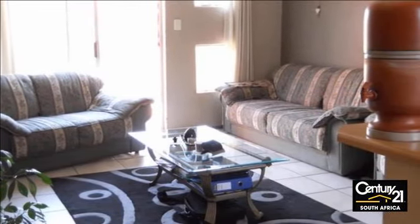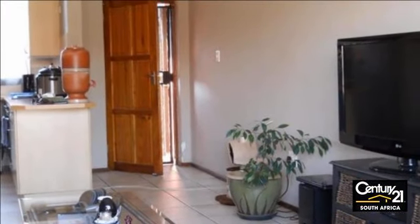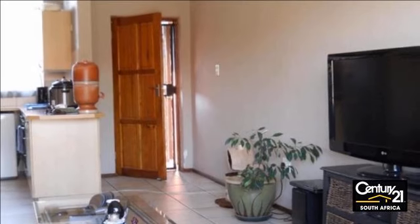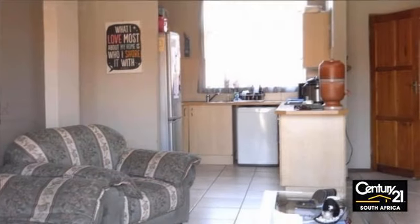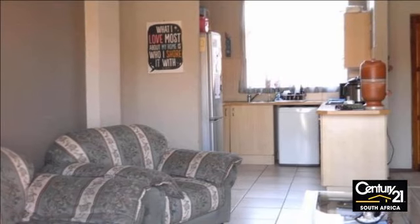The open-plan lounge kitchen leads out onto a balcony overlooking a greenbelt, affording you lovely sunsets and enough space to braai and entertain your friends. The complex has 24-hour security patrols with controlled access.